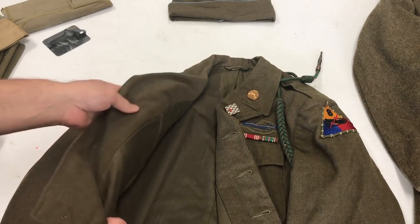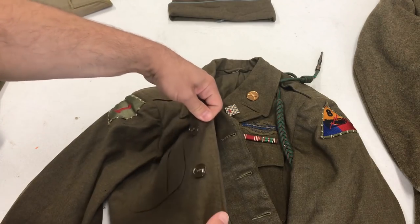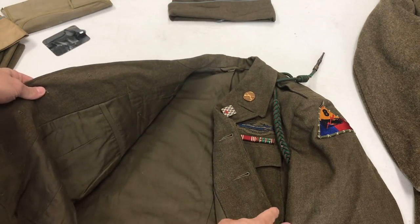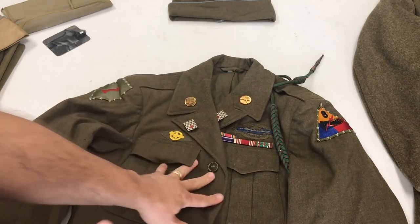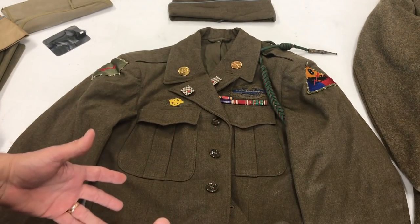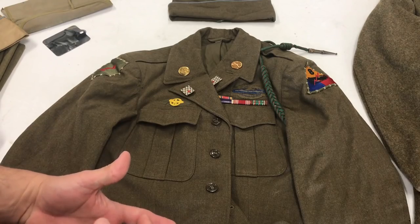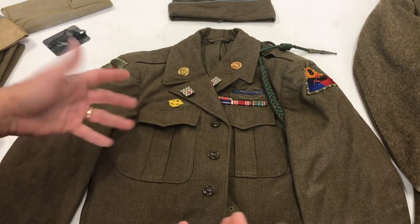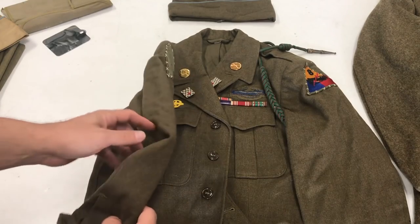It's quite interesting to see the quality — this is all wool material, very nicely made, considering it was a combat jacket. I don't have his full uniform since things were used and kind of destroyed over the years, but I'm really happy to have this.